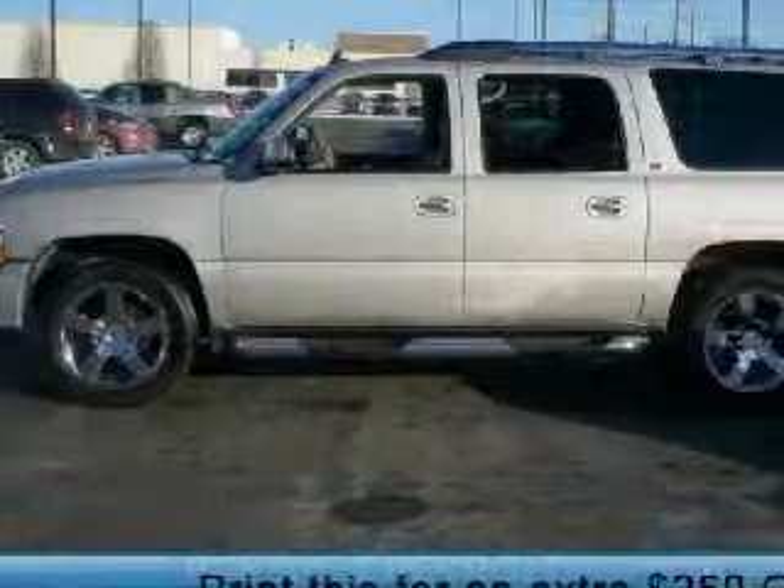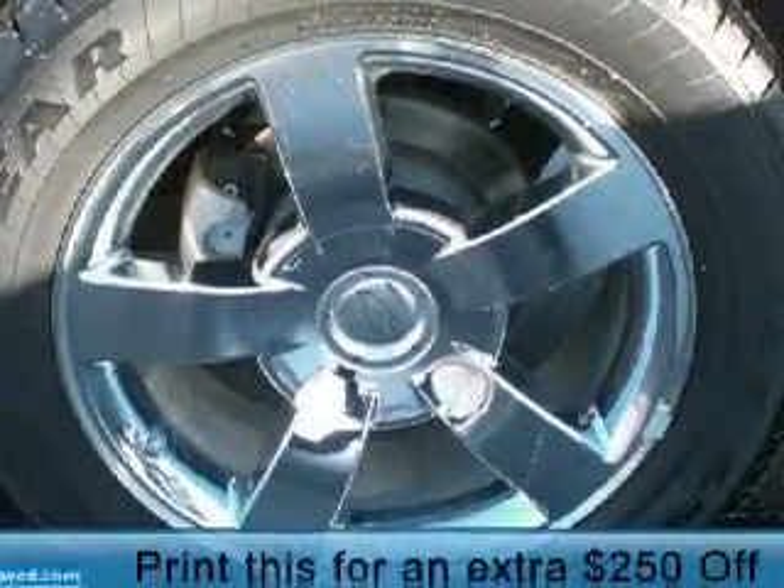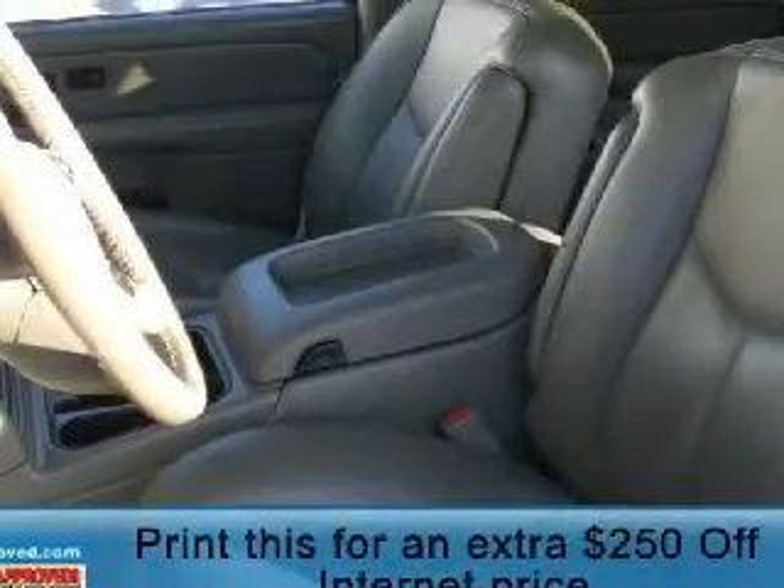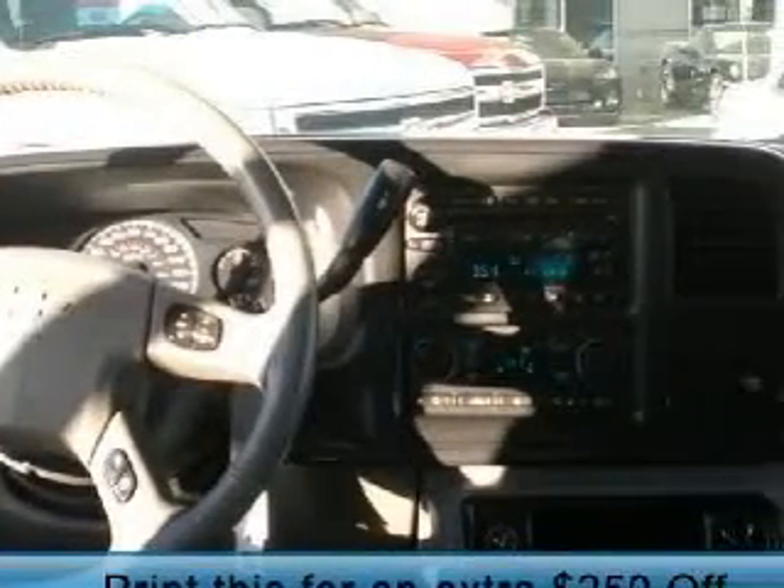We are proud to present this great 2006 Chevrolet Suburban 1500 LTZ. This vehicle is powered by a strong 6.0-liter V8 engine, a smooth-shifting automatic transmission, and has four-wheel drive.